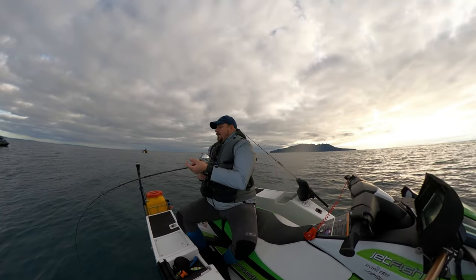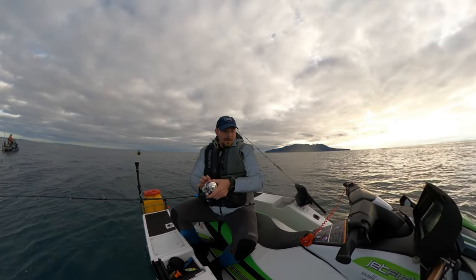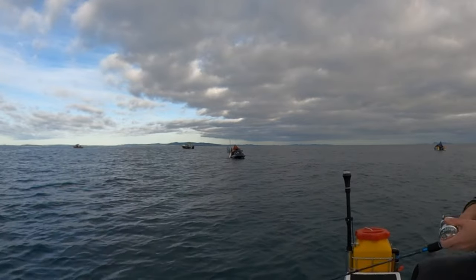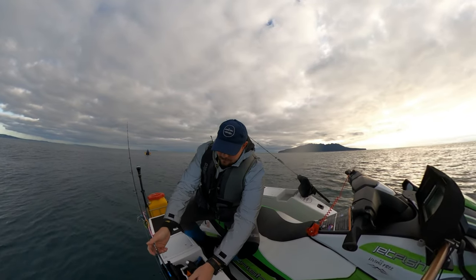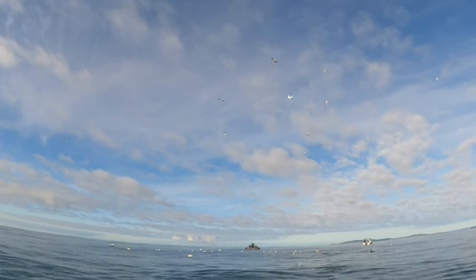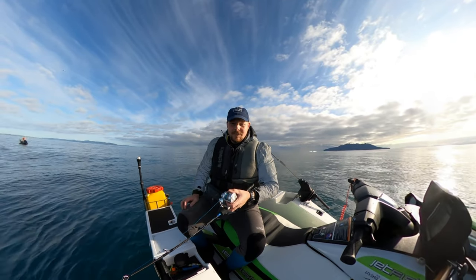Yeah, on — but it's a snapper. Big school or something. Good fish mate, happy with that. Found some more birds — see if we can hook up on a kingy. Apparently there's a couple of kingies around here, so we'll see what happens. Line's peeling — got a good fish on here. Nice fatty guys, he'll come home.